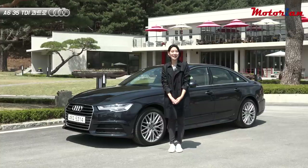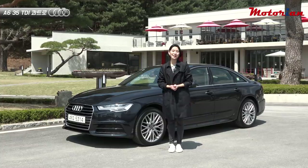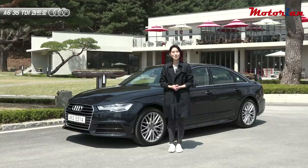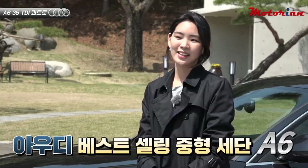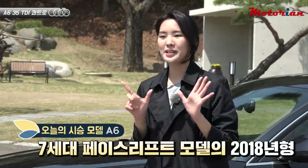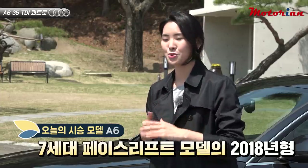Hello, I'm a motoring host Kim Songun. Today's weather is warm and it feels great. Today we'll meet the Audi best-selling A6. This is the A6 model of the 7-series — the 2018 model with adjusted pricing and specifications.